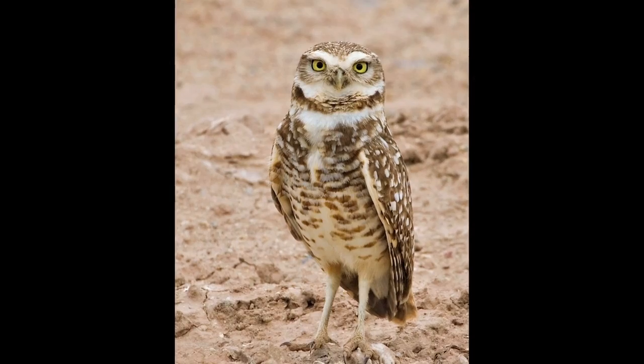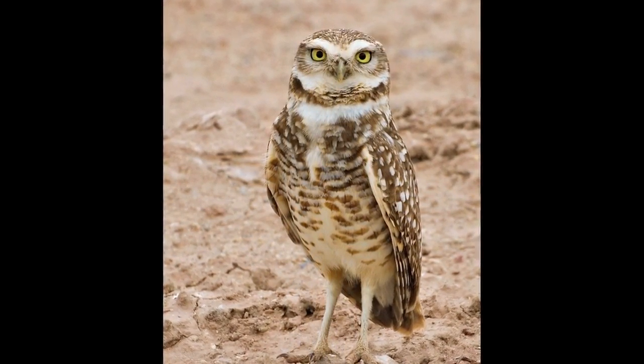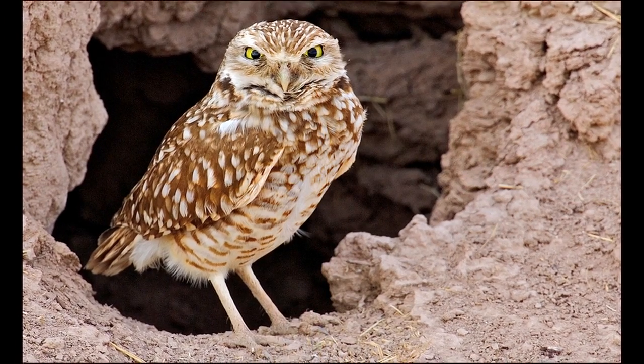So let me tell you where burrowing owls are found, how to recognize them, and how to identify their burrows so you can avoid breaking the law.